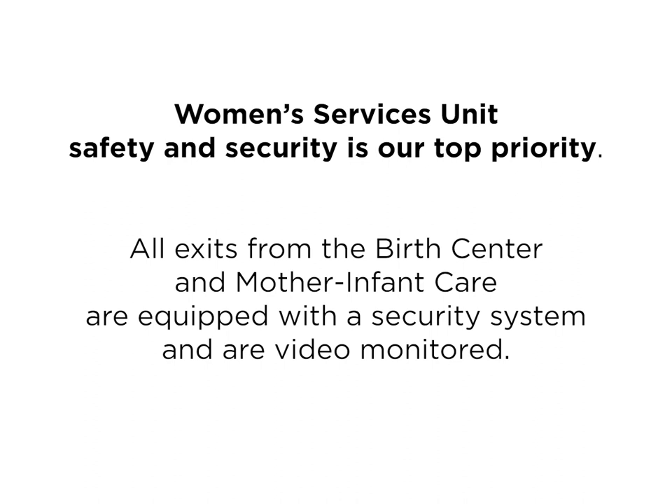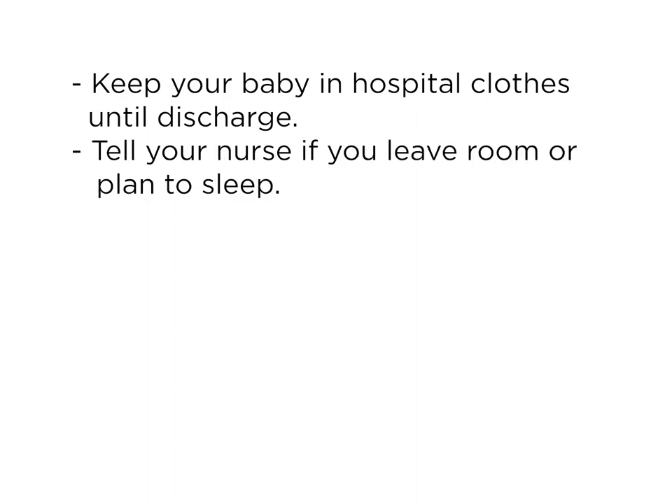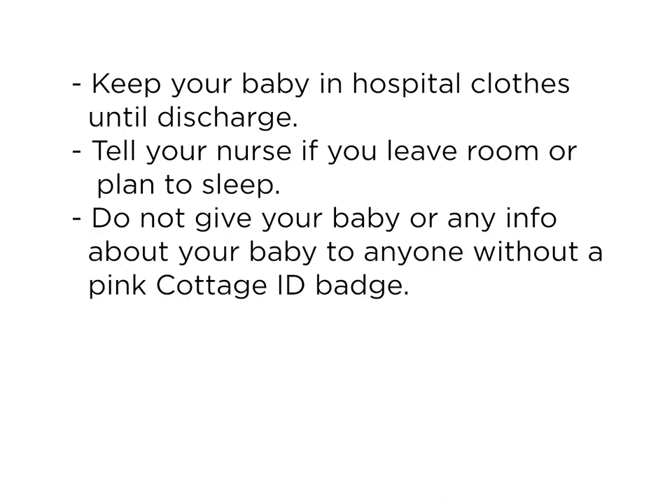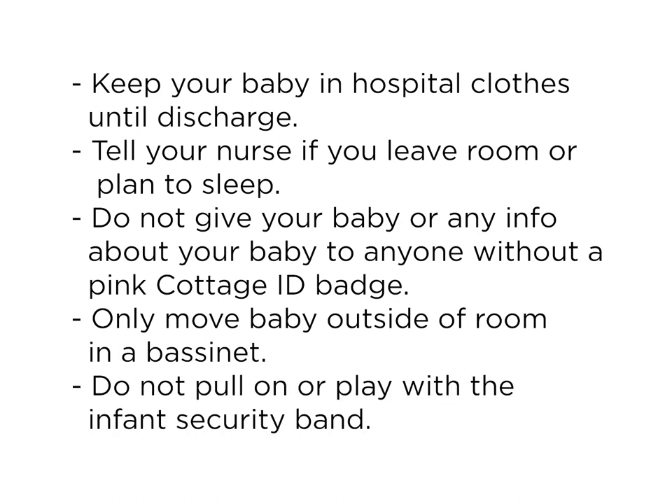Here's how you can help: please keep your baby in hospital clothes — t-shirt and diaper — until discharge. If you leave the room or plan to go to sleep, notify your nurse. Do not give your baby or any information about your baby to anyone without a pink Santa Barbara Cottage Hospital photo ID badge. Babies should only be moved outside your room in their bassinet. Please do not pull on or play with the infant security band; if you're concerned about the band, notify your nurse.